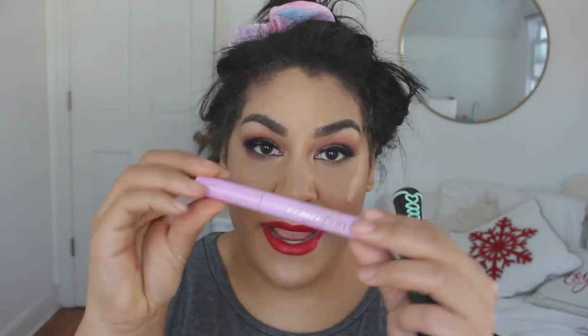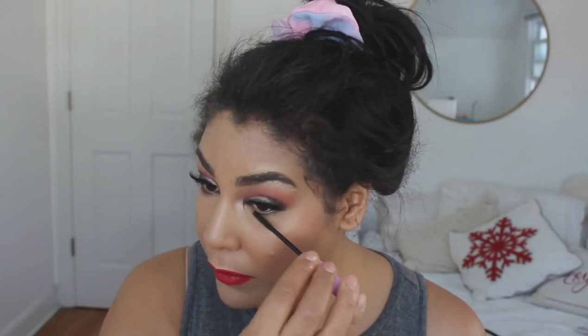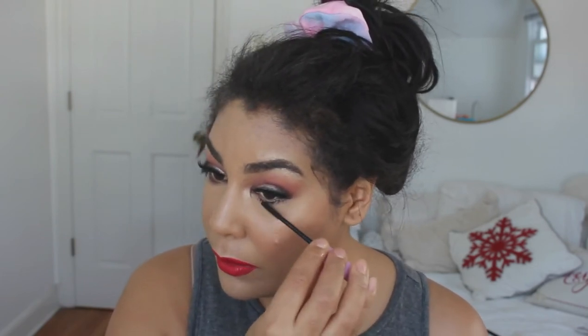I love using the Colourpop lippy. Last but not least, I'm doing my lower lash line with the Wet n Wild Mega Length mascara — I love it for the lower lash line, it's about $3 and it's waterproof. Then I build on the lash I already have with my holy grail, the Essence Lash Princess. And that's my look for the day — I'm all ready for the snow!